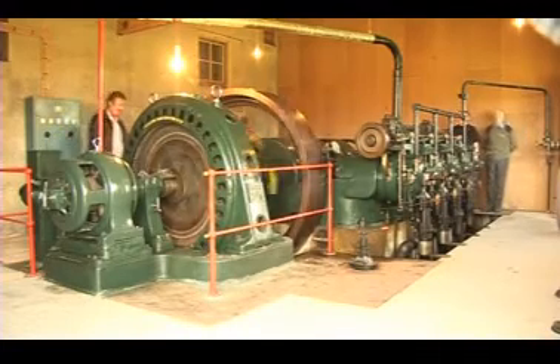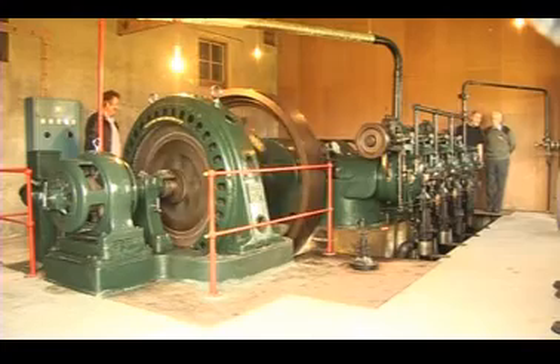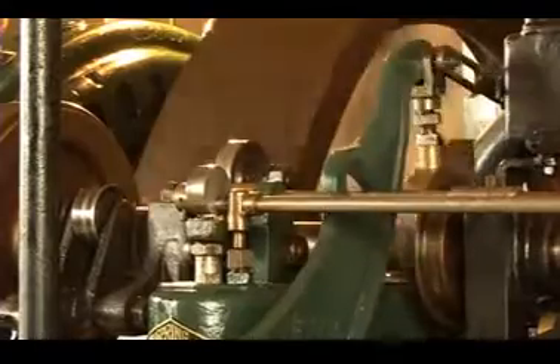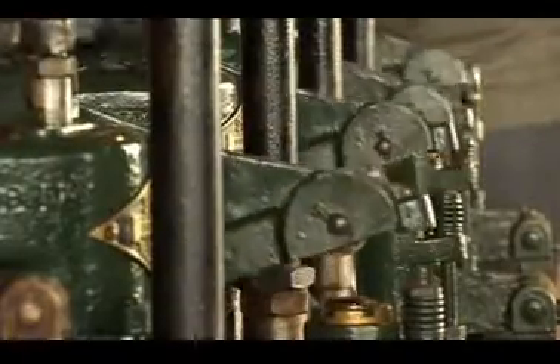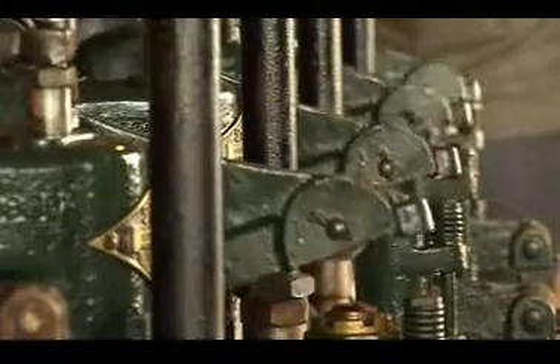They don't make them like this anymore. This is a Blackstone generator, possibly the last one of its kind in working order in the UK. It was originally installed as a backup power source for parliament buildings at Stormont in 1932, but it was never used and eventually replaced in the 1970s.